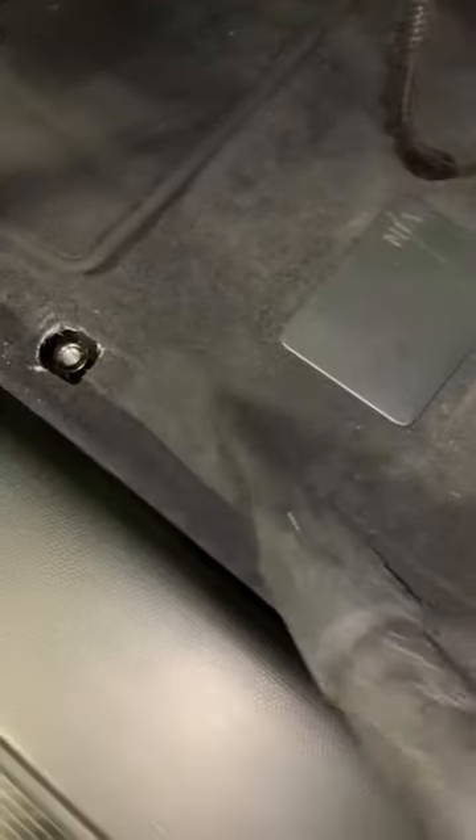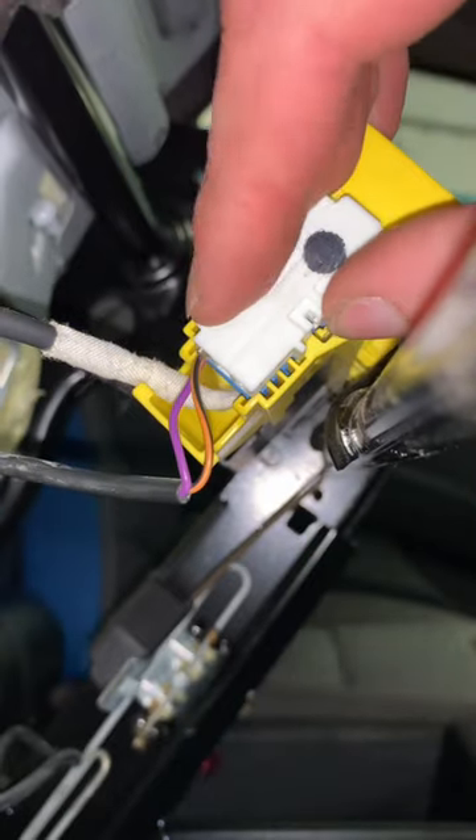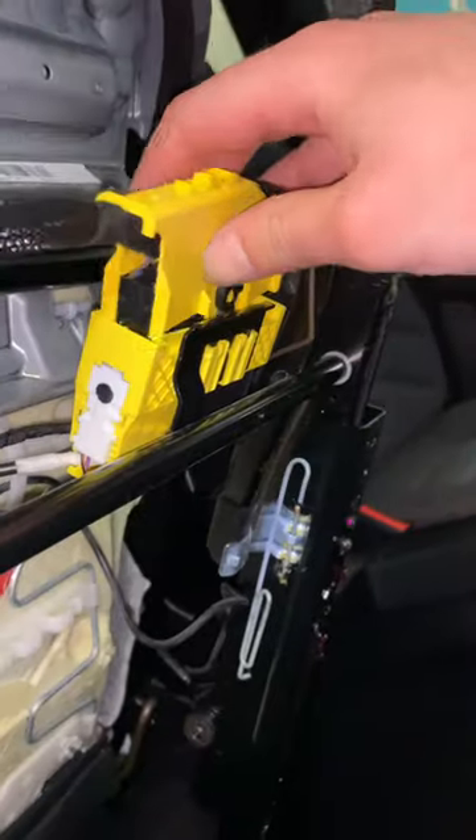We take the seat out and while we are at it, we give the hard to reach carpet areas a good hoover. The broken connection is then repaired, the wiring harness reassembled, and the seat installed back into place, with everything working as it should now.